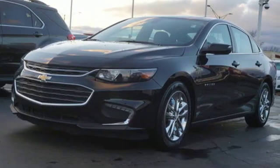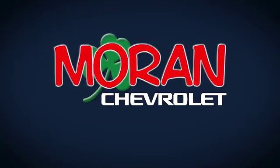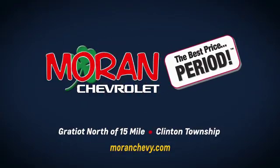Driving is believing. Test drive it today. Only at Moran Chevrolet, Gratiot north of 15 Mile in Clinton Township, or online at MoranChevy.com, where you always get the best price, period.